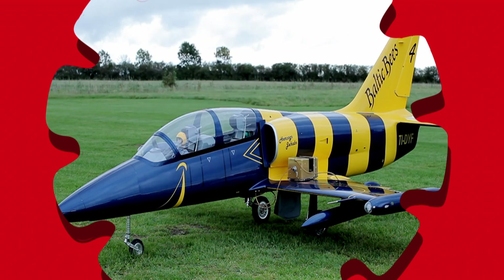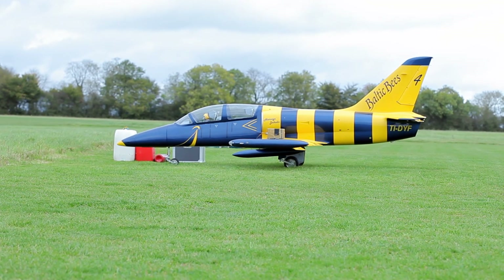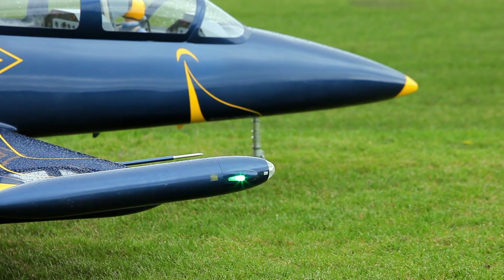That's right — an aeroplane! This is a model jet aeroplane. Jets are the biggest and fastest type of model aeroplanes.